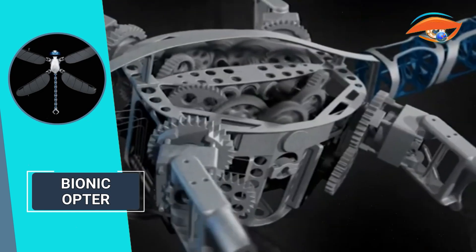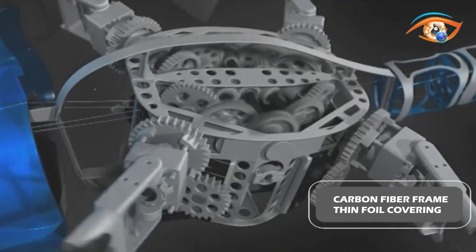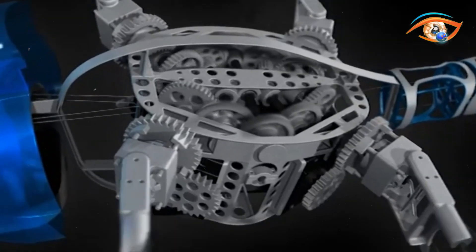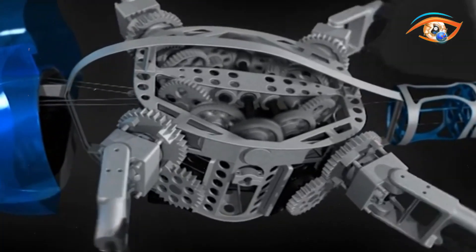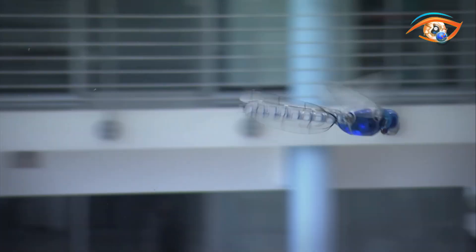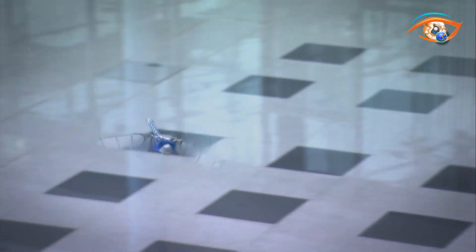The wings, constructed with a carbon fiber frame and a thin foil covering, house a battery, nine servo motors, and a powerful ARM microcontroller. Additionally, the rib structure accommodates sensors and radio modules. Using elastic polyamide and terpolymer materials ensures the entire system is flexible, incredibly lightweight, and exceptionally robust.